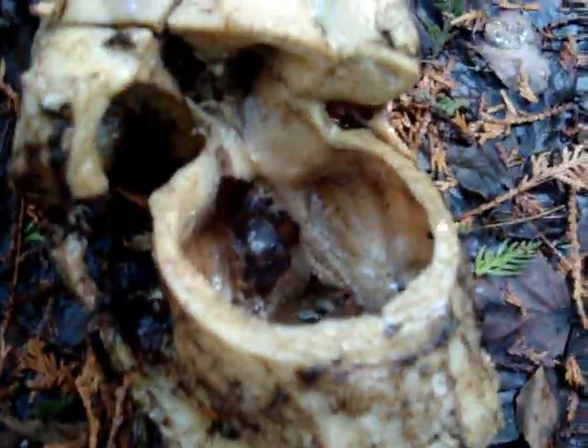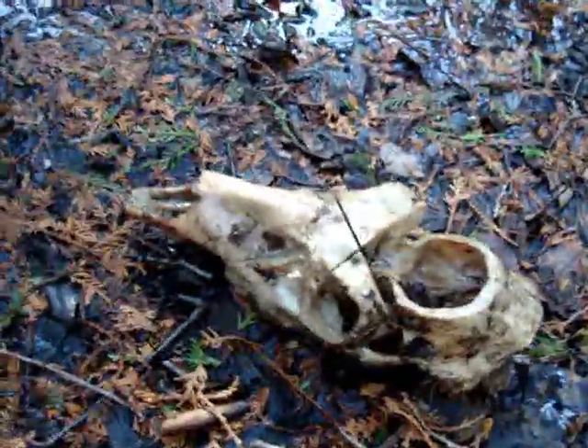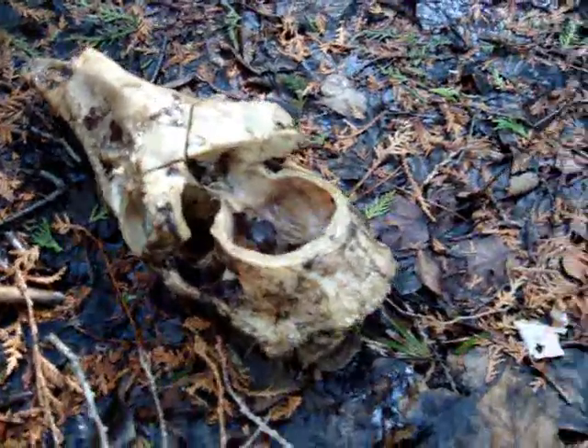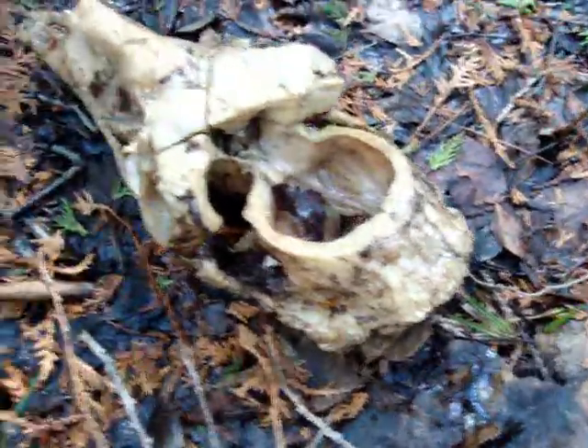It's still stinking a little bit so it's been in there for a while. I think I know which deer this came from because there's been a real big buck around here and I know a lot of people were after it. I'll have to do a little investigating, maybe search around and find some more remains. That's definitely been cut off — just a real piss off.